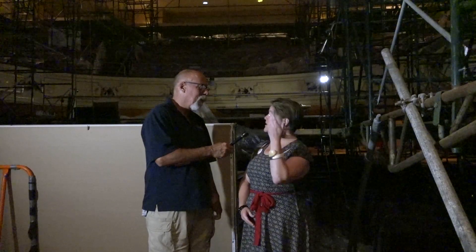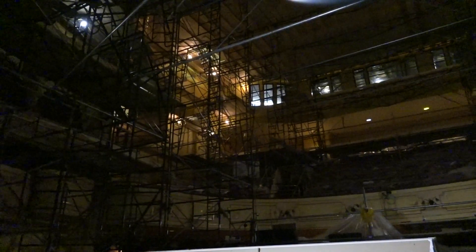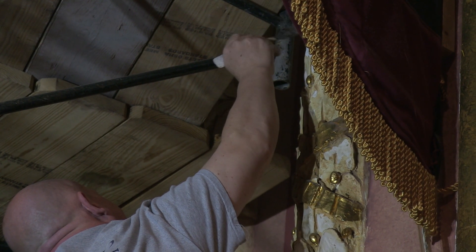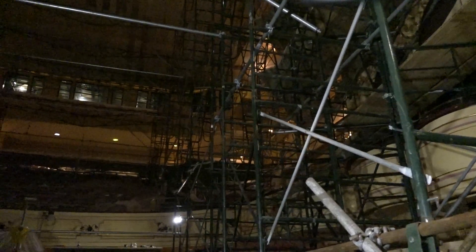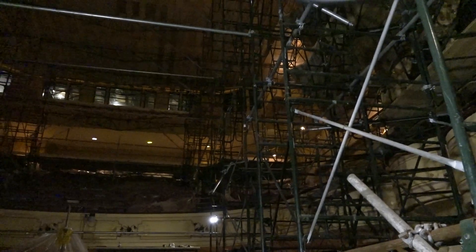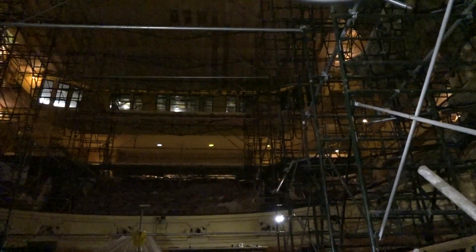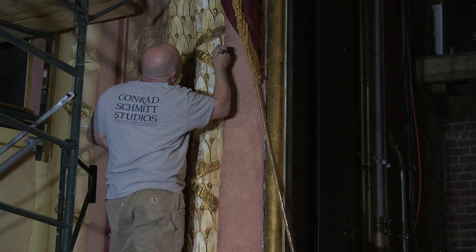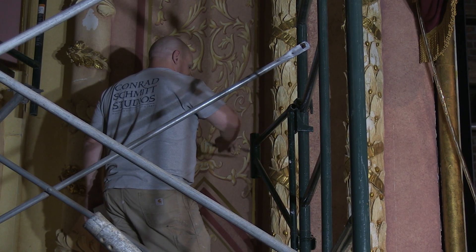A lot of updating going on. Right behind us you can see that we have scaffolding from floor to ceiling as the master artists from our decorative finishers contractor are working on touching up all of this beautiful paint. The scaffolding allows the artists to get to every area of the building, all the way up to the ceiling and to reach every surface on each and every wall. This is all hand done, hand touched up.